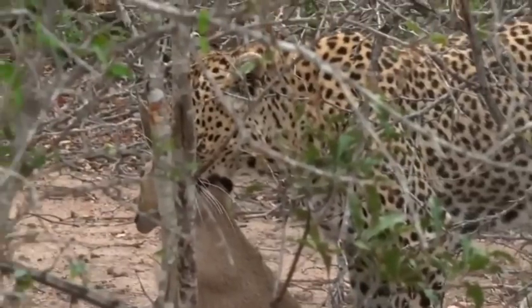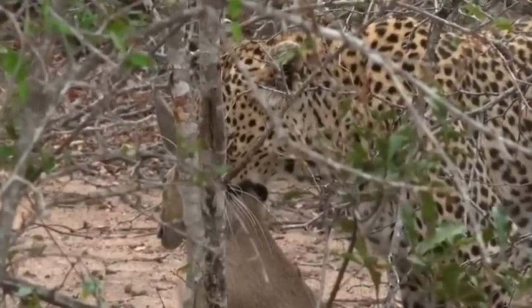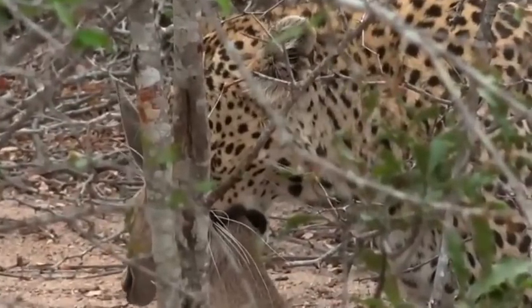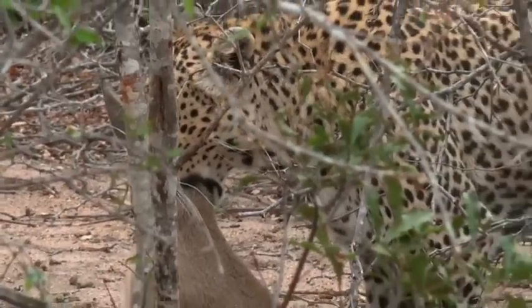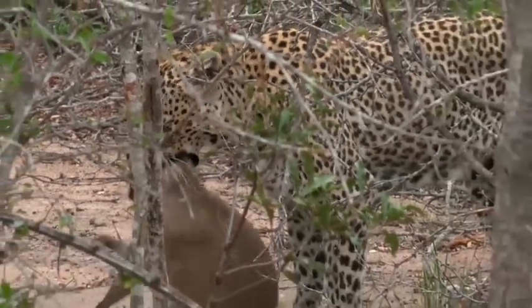Brent from Canada was just asking, do we ever see leopards take down animals? Well, there we go, Brent — a brand new viewer. You're very lucky; we don't get to see this very often.